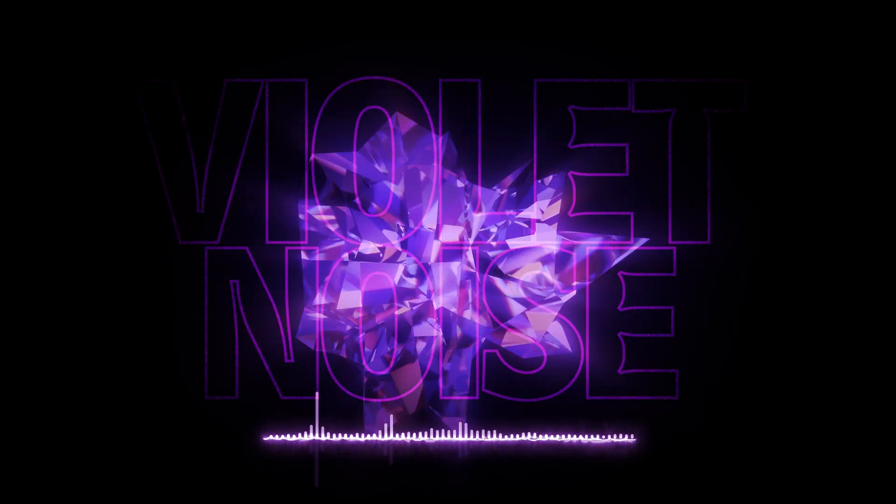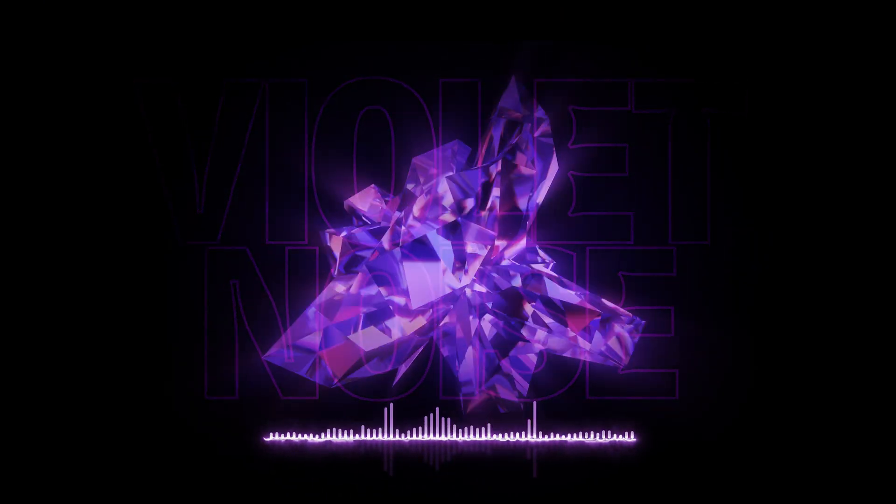Since we're at pink, let's move to purple. Violet noise, also called purple noise, is similar to white noise, but it's shifted higher. This color ranges primarily high frequency noise and sounds like a lighter and higher pitched hiss.